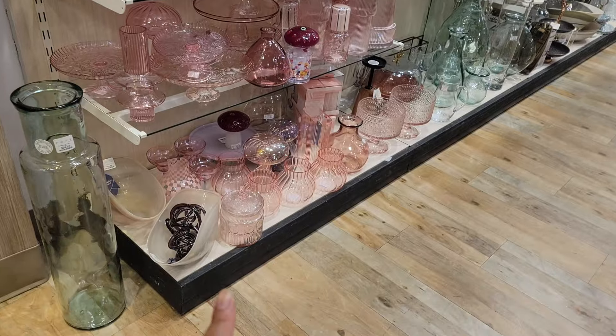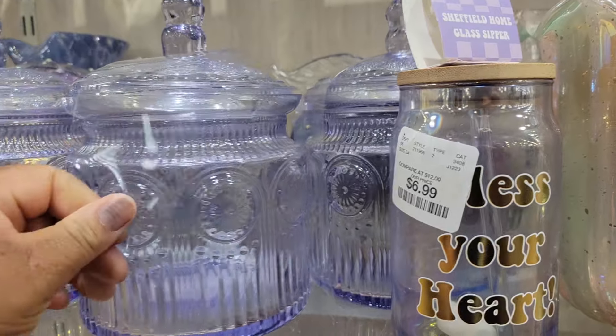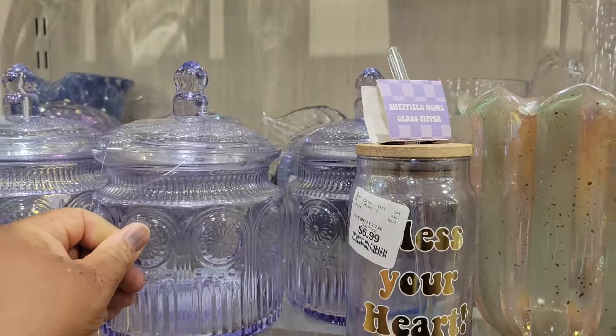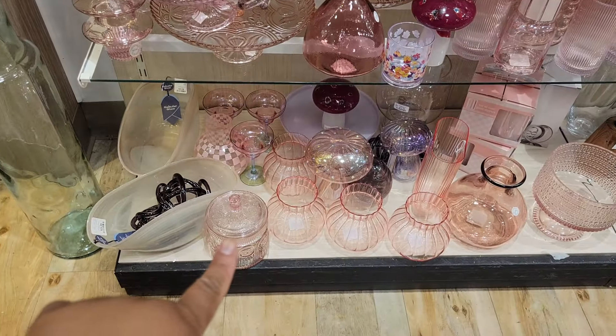It's pink, this purple — this is so pretty. It's like a little candy dish. $10. That's so pretty. And like I said, it's in pink as well down here.